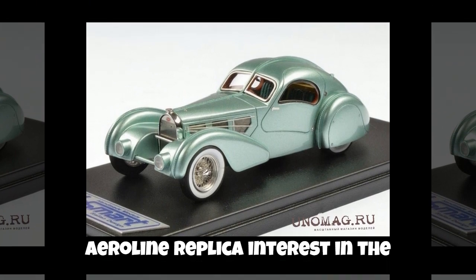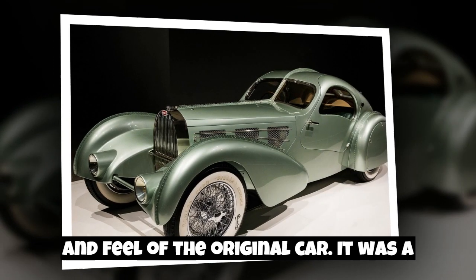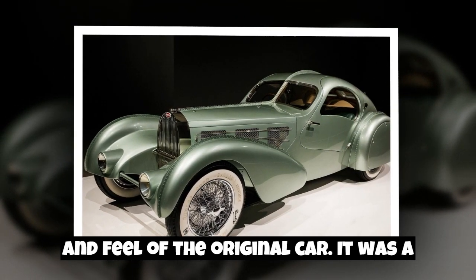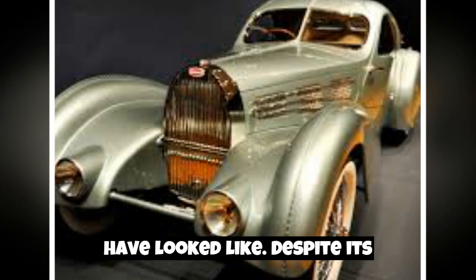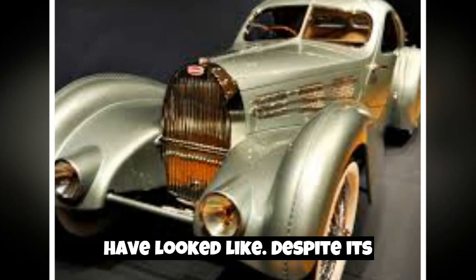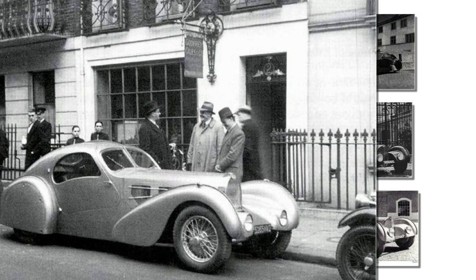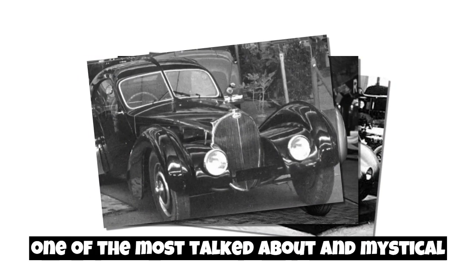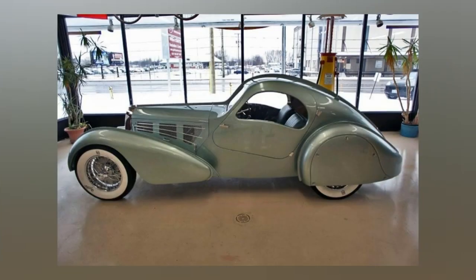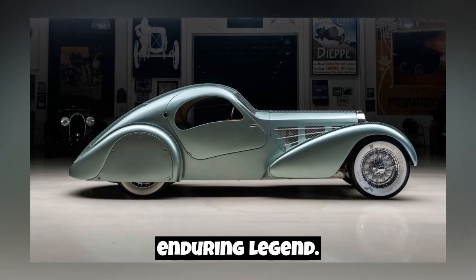Interest in the Aerolithe was rekindled with the creation of its replica, which recreated the look and feel of the original car through meticulous recreation based on photographs and drawings. Despite its disappearance, the history and design of the Aerolithe continues to inspire. The car had a significant impact on the future of automotive design and remains one of the most talked-about and mystical examples in automotive history — a reminder of how innovation and creative risk-taking can create an enduring legend.